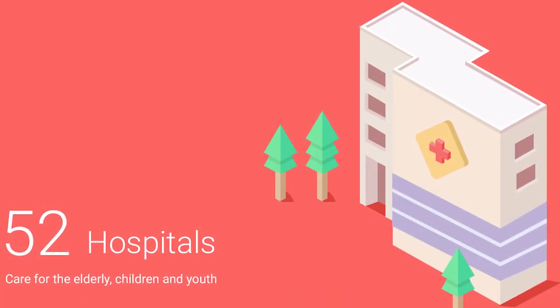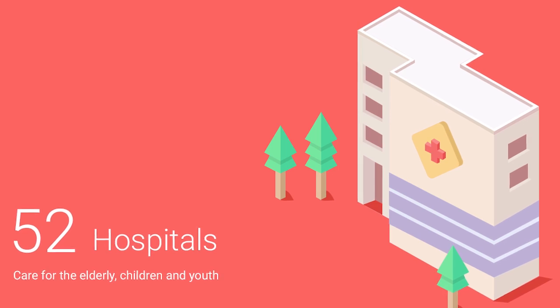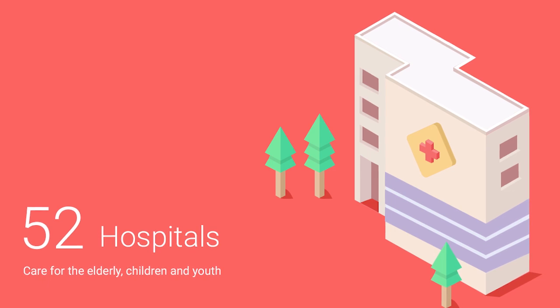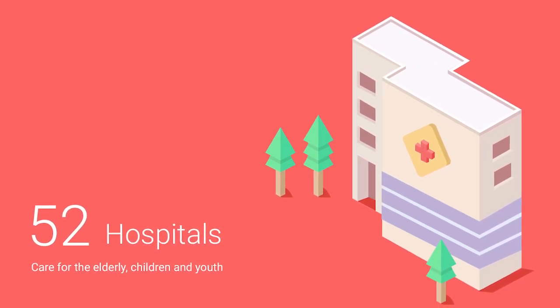This includes providing 52 hospitals, care for the elderly that includes over 500 nursing homes and a network of ambulant nursing care for the elderly covering all of the country, and care for children and youth that includes a full range of social services.